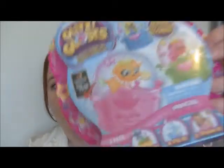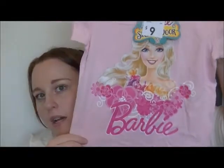Then in the next pack we have this — it's Glitz Globes, where you make them and shake them. We also got the movie Turbo, and this Barbie shirt which is really cute.